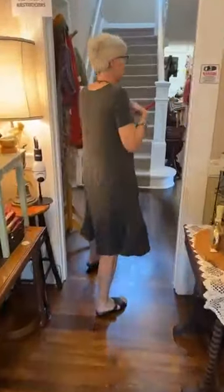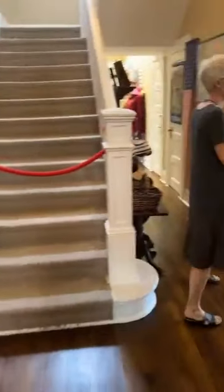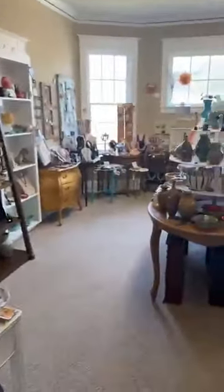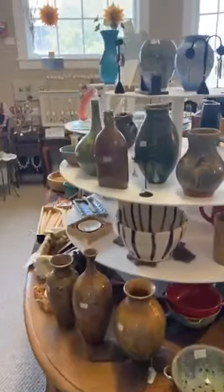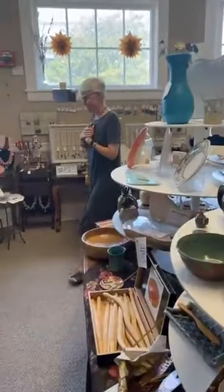As you walk through, you'll see that Mary has different yarns for sale. You'll see some of our pottery from the area. What a great way to shop. And everything here benefits somebody locally — it's all local artisans.